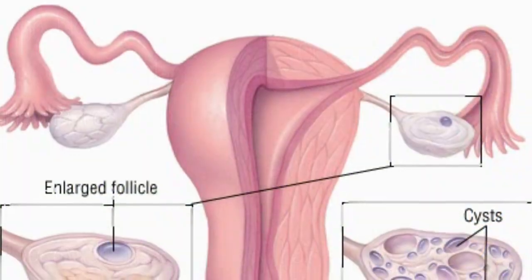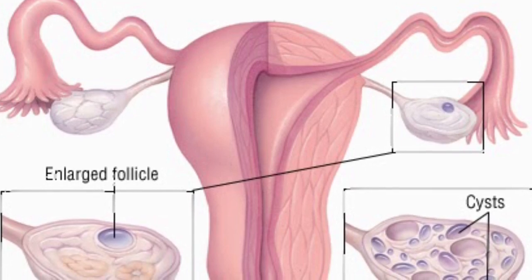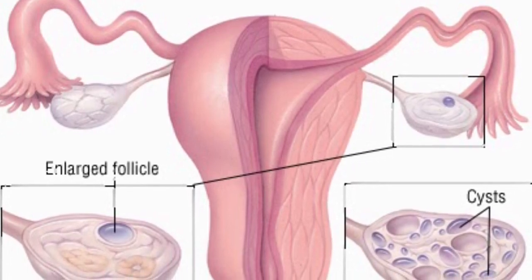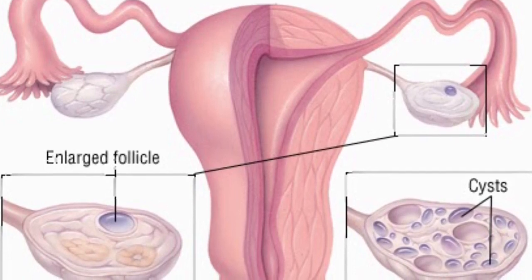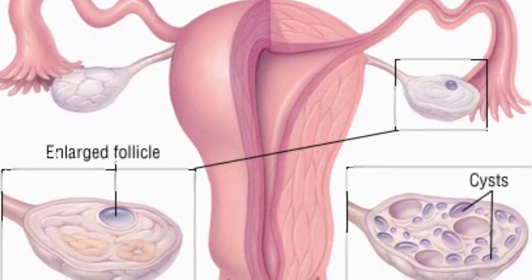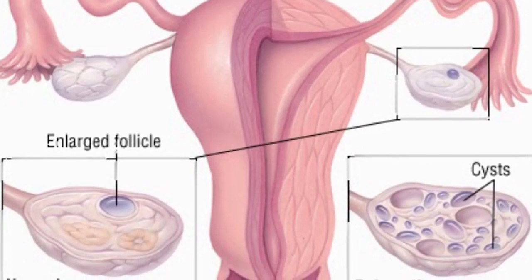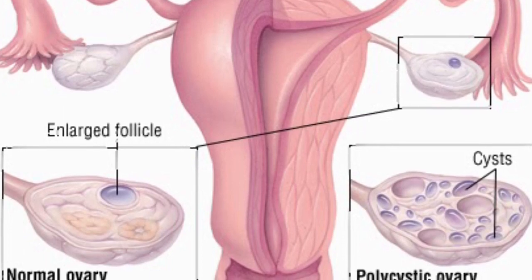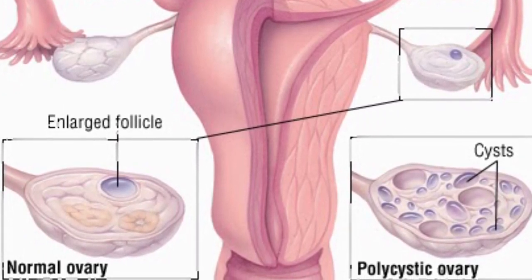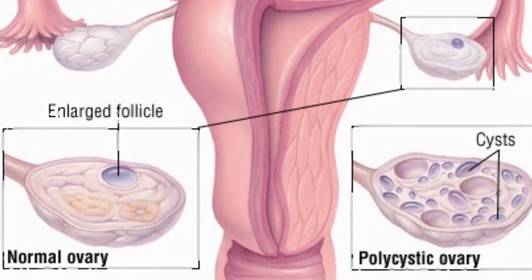A little bit more about PCOS: the left image shows a normal ovary and on the right is a polycystic ovary. If you saw the symptom guidelines for PCOS and you think you might have it, I would suggest going to a gynecologist and getting an ultrasound, because that is the only definitive way to test to see if you do have PCOS.